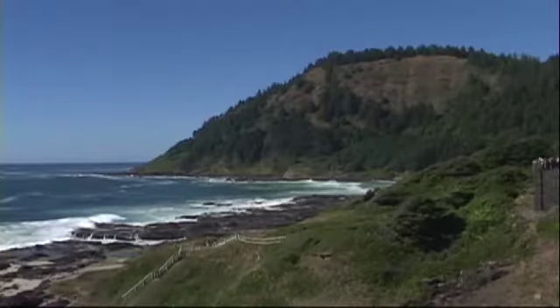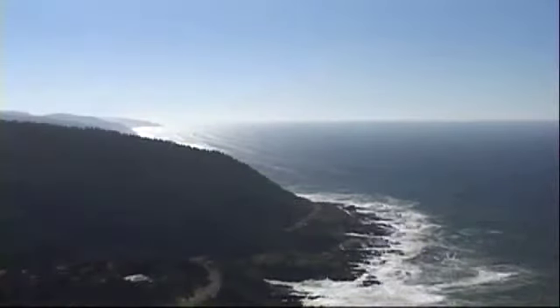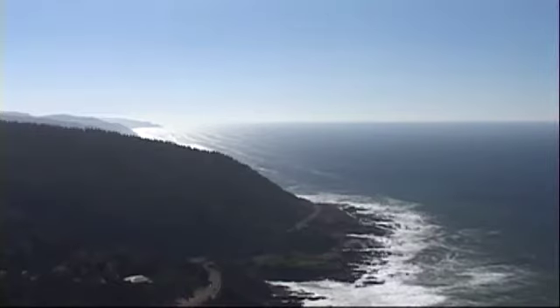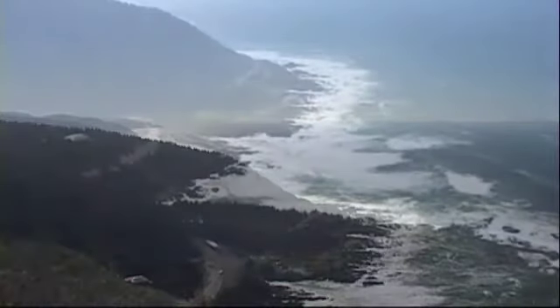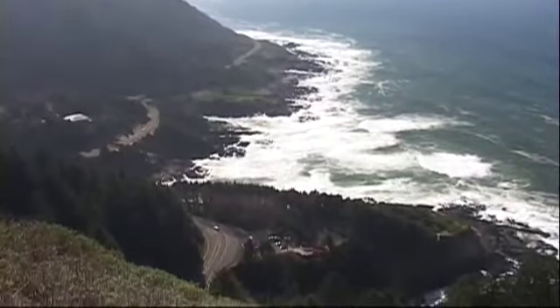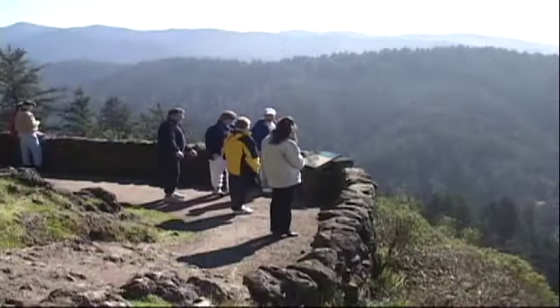Just south of here is one of the highest points on the Oregon coast, Cape Perpetua, offering stunning views of the coastline as far as the eye can see. At 800 feet above the sea, it has been designated the Cape Perpetua Scenic Area, with scenic viewpoints, trails, and interpretive center.